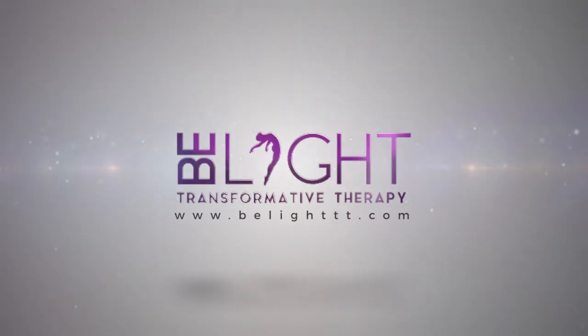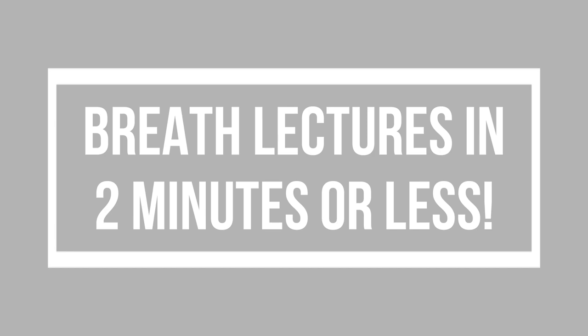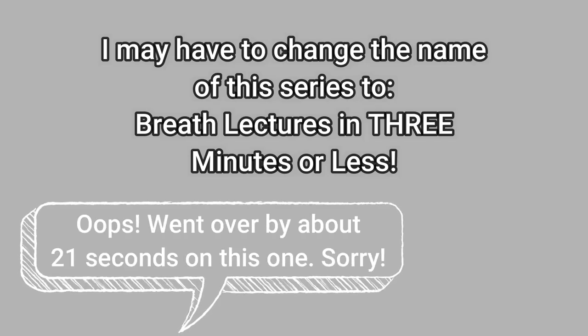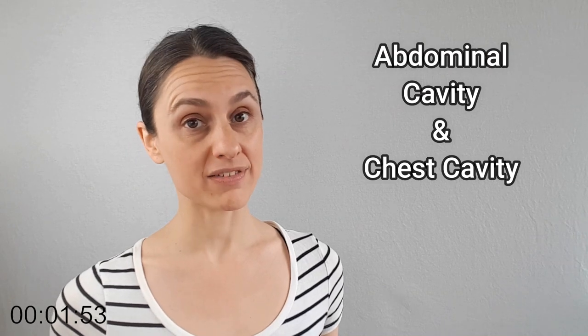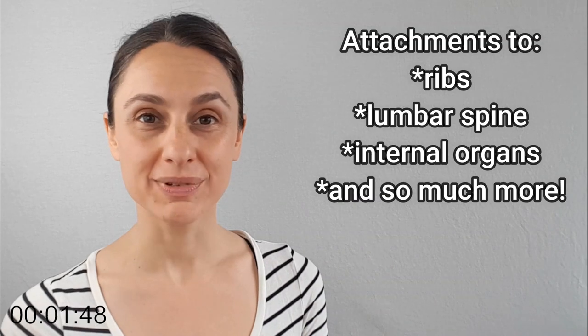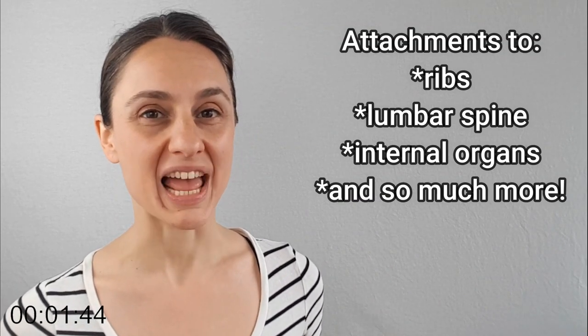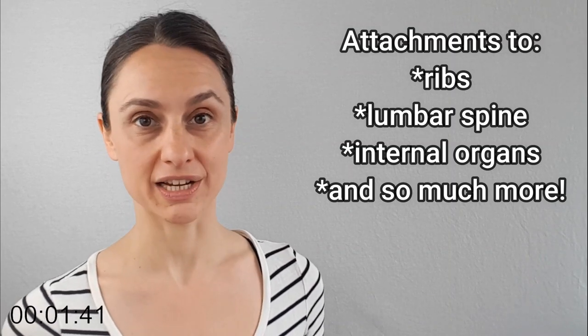Your diaphragm is a big muscle. How big? So big that it literally bisects your torso into two separate cavities — an abdominal cavity and a chest cavity. It attaches around the entire circumference of your ribcage, to your lumbar spine, and also to pretty much every organ in your body via its fascial connections.